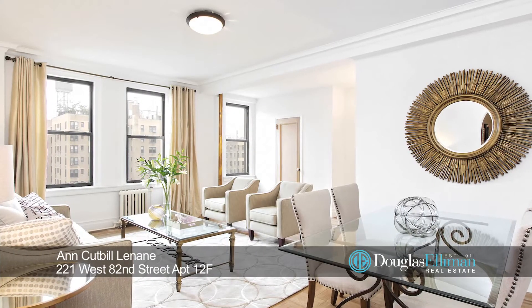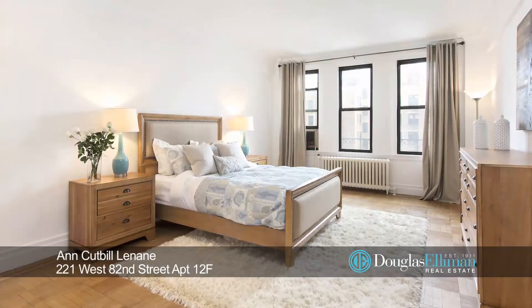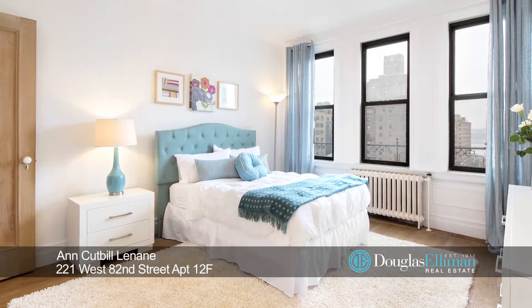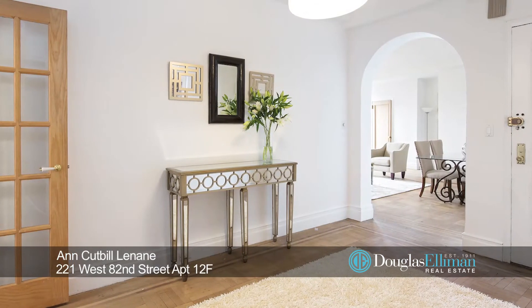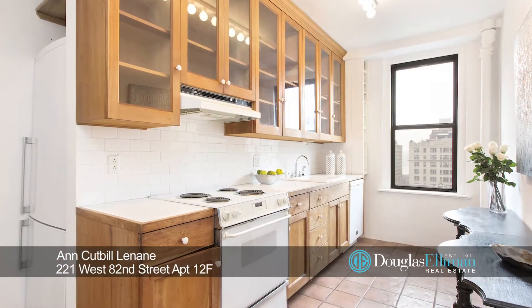Hi, welcome to Apartment 12F — you're in for a treat! This lovely high-floor home has an elegant living and dining room, three sun-flooded bedrooms, a grand entry foyer, a windowed eat-in kitchen, two and a half baths, and a washer/dryer.